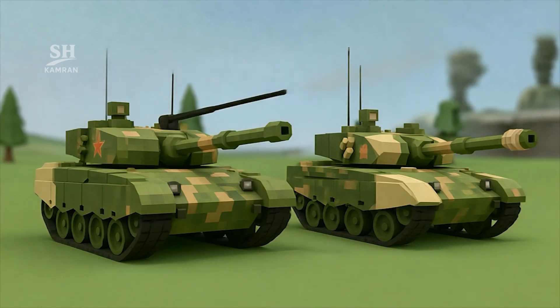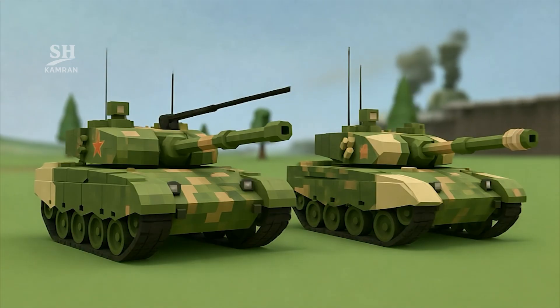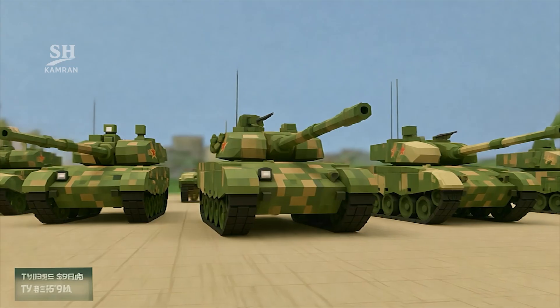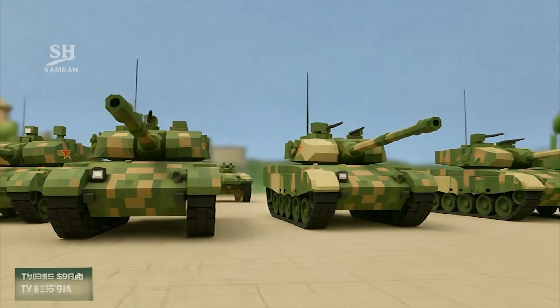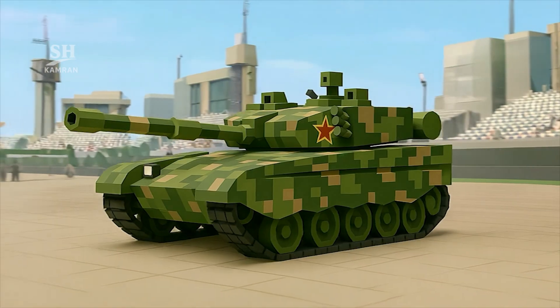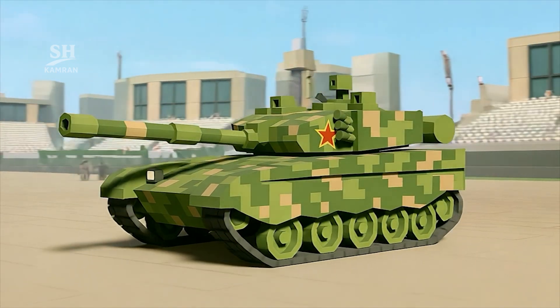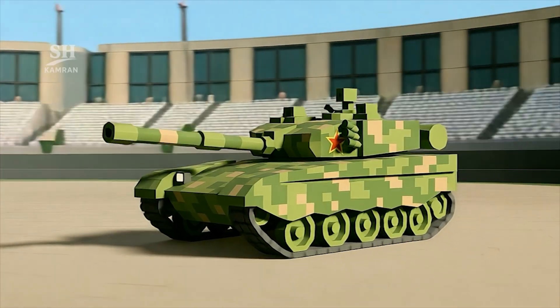In 2001, the Type 99 appeared, and later the improved Type 99 Alpha was created. The Type 99 Alpha entered service in 2011 and was first displayed during a major Beijing parade. Today, it forms the backbone of China's heavy armored units, with nearly 700 of this model built in total.